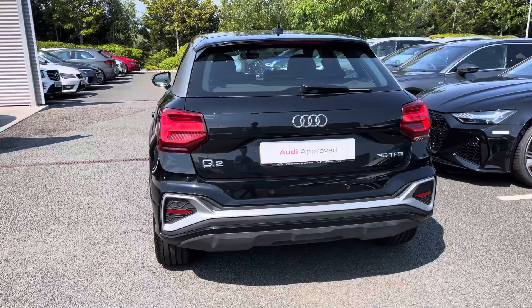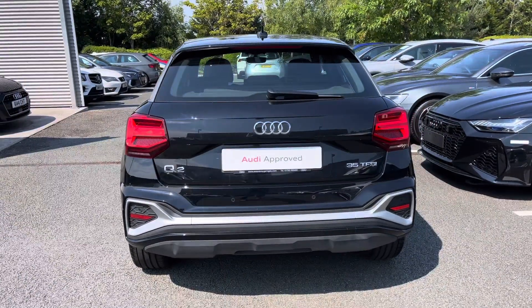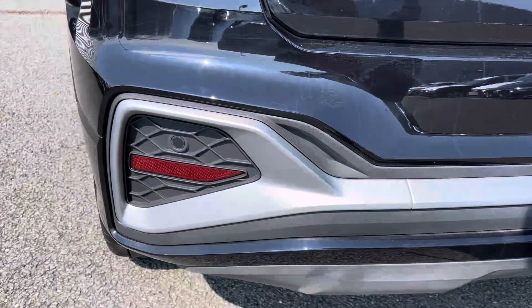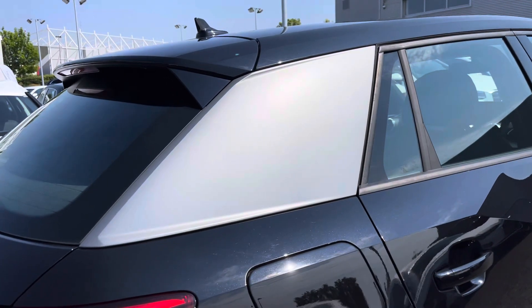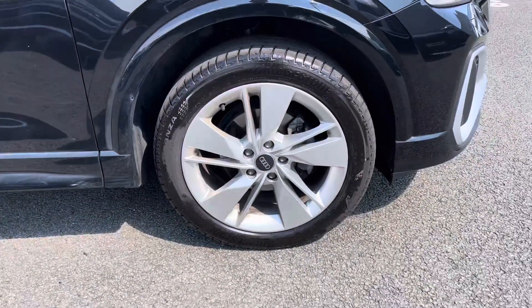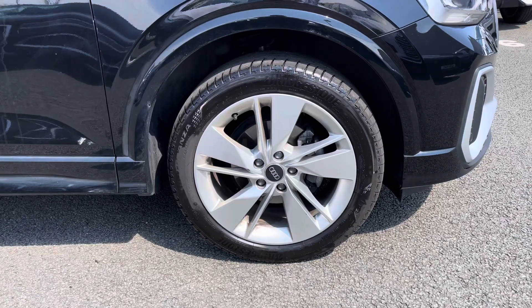It comes finished in the stealthy upgraded Mythos Black metallic paint and will undergo a multi-point check prior to sale. Just below the Q2 badge are the rear parking sensors for easy manoeuvring, and coming down the side of the vehicle we've got the contrasting grey side blade. It sits on 18-inch 5-segment spoke design alloy wheels for a sporty side profile.